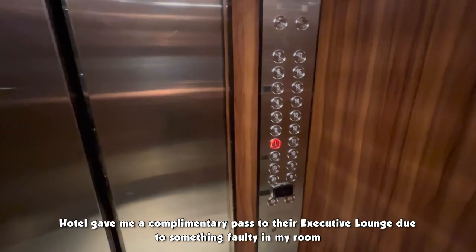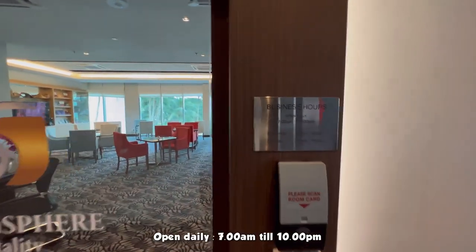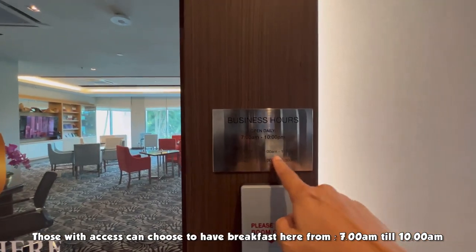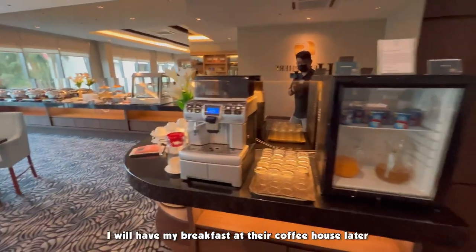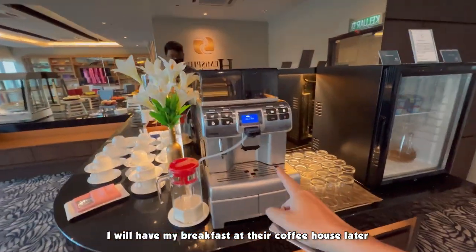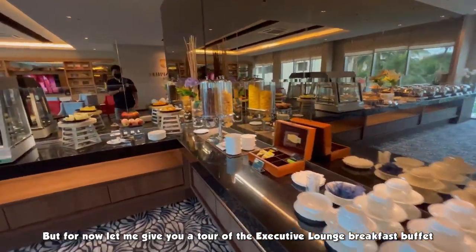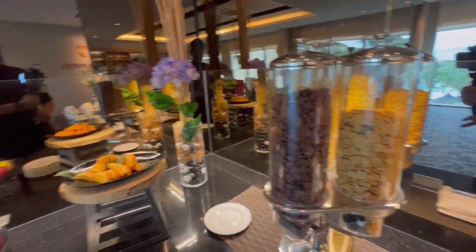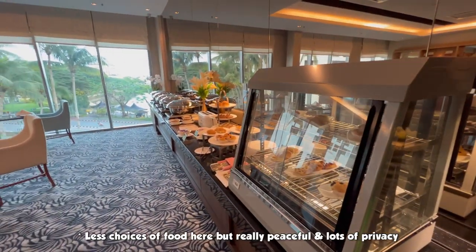First floor — there you go, Executive Lounge. Hemisphere Hospitality here. Business hours 7 to 10 for breakfast, and also cocktails from 5 to 7. They've got juices and coffee here. This is the Executive Lounge — got cereal and fruits. Breakfast here won't be as complete as downstairs, of course — same with any hotel when you've got Executive Lounge access.